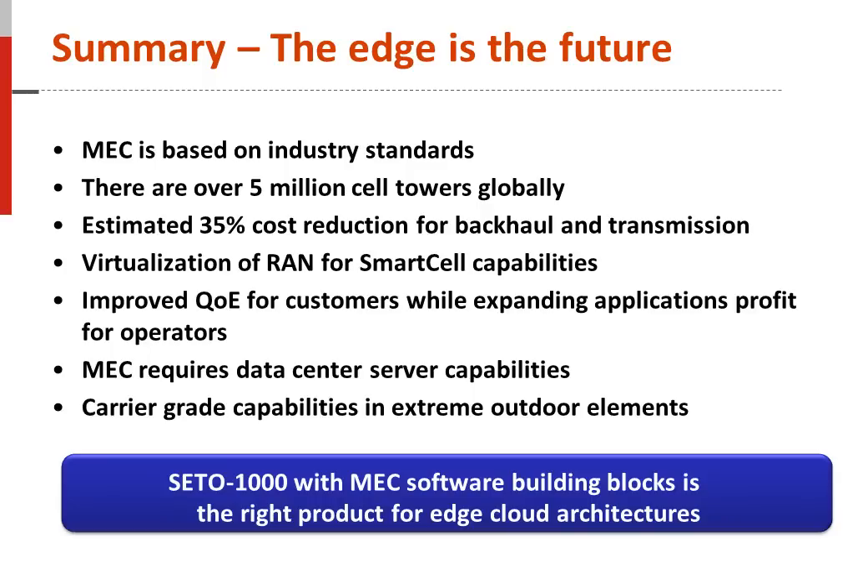Mobile edge computing is an ETSI standards-based cloud architecture at the edge of mobile networks, and ADLINK fully participates with ETSI MEC standards. There are over 5 million cell towers globally, providing a potential infrastructure for deployment of edge cloud architectures. Backhaul and transmission costs can be reduced by 35% with cloud architectures at the edge of networks. Smart cell technologies enable virtualization of evolved Node-B in mobile networks. Mobile edge computing improves quality of experience for customers while expanding application profit for operators. Deployment of mobile edge computing requires server performance with carrier-grade capabilities that can be deployed in extreme outdoor environments. The ADLINK SETO-1000 with mobile edge computing software building blocks is the right product for tomorrow's edge cloud architectures.